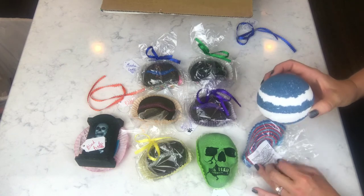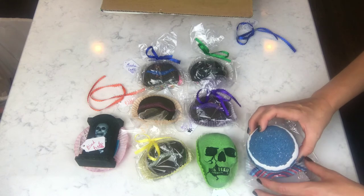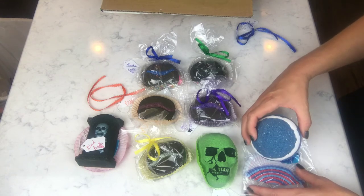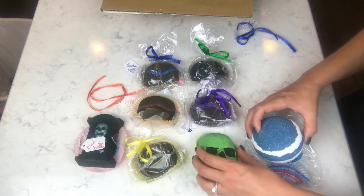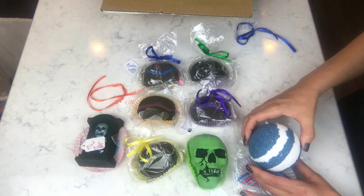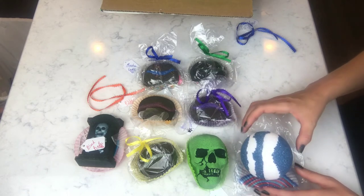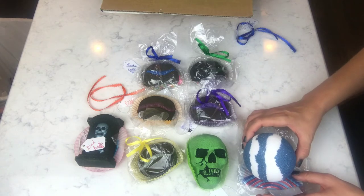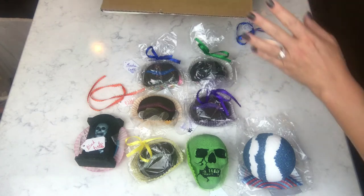These have the ingredients listed on the bottom, which is awesome. I know a lot of people really like to have their ingredients on each bomb, and vendors do it different ways — sometimes a card in the top of the box, sometimes on each individual bomb, sometimes just listed on the site. Everybody does it differently.